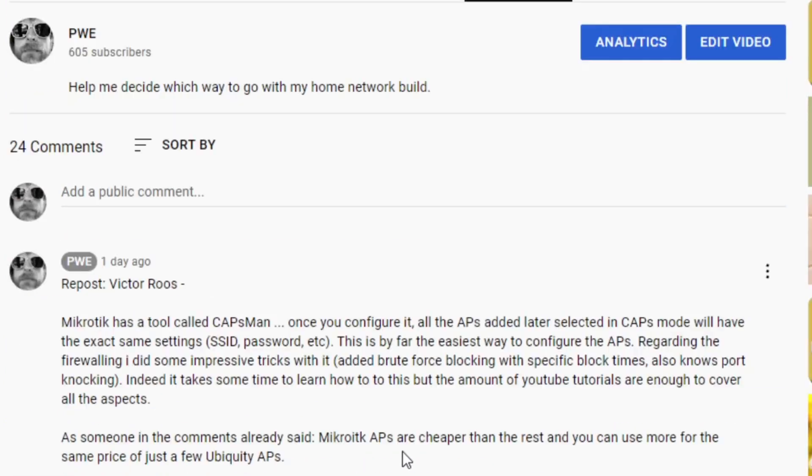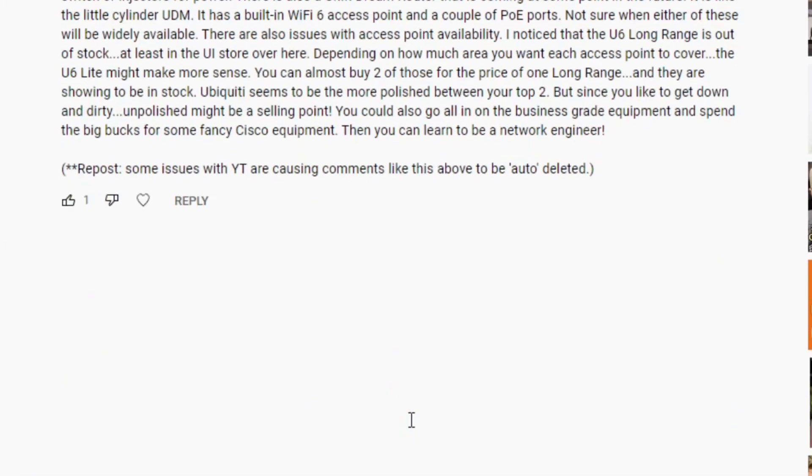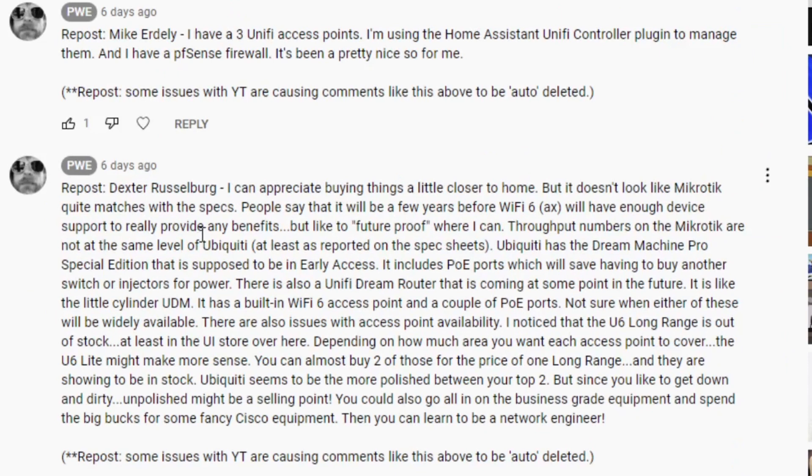Let me talk through some of the comments from last week's video. Dexter is definitely keen to future-proof, highly recommending going towards Wi-Fi 6. He's a bit concerned that MikroTik might not match Ubiquity in the specs — I'll talk about that in a little while because I'm not quite sure that is the case. He also talks about the Dream Machine Pro and the new SE special edition that's sold out at the moment; maybe some more will come to general sale soon.